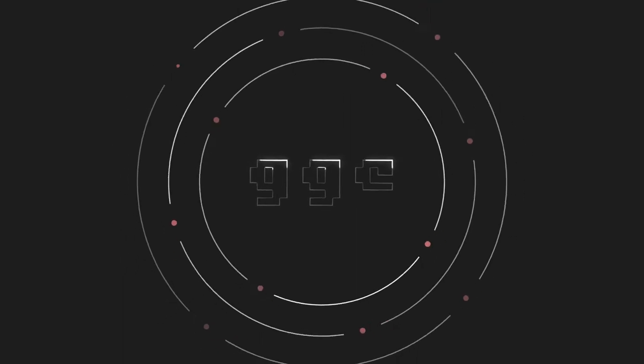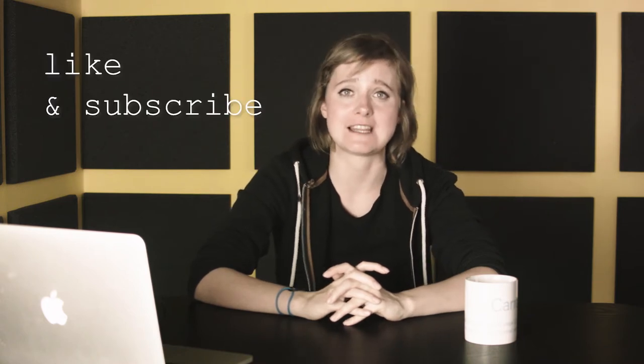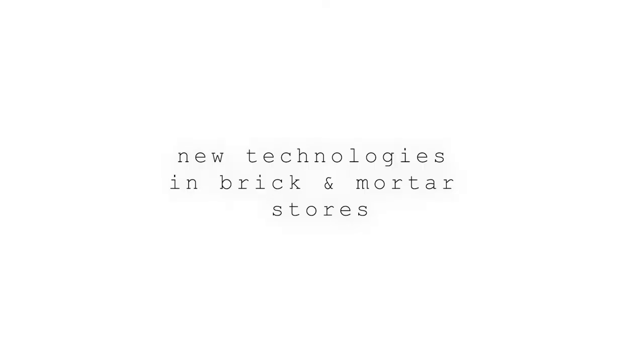I'm Kasia Golan and here's my Fashion Tech 101 series devoted to technology in fashion. During this series I explain the most interesting issues that are happening in new technologies and are important for the fashion industry globally. In this video I talk about how the retail industry is implementing new technologies in their brick and mortar stores.